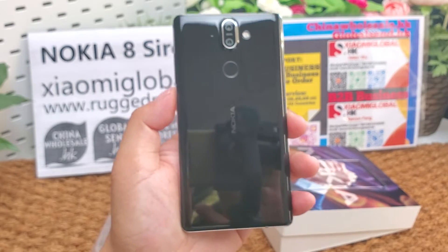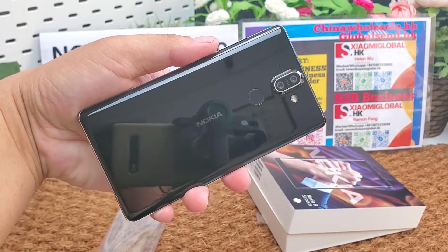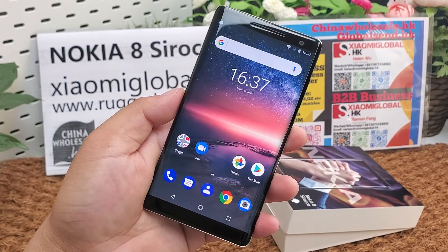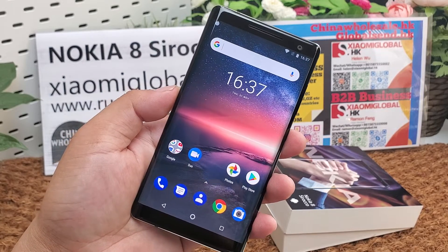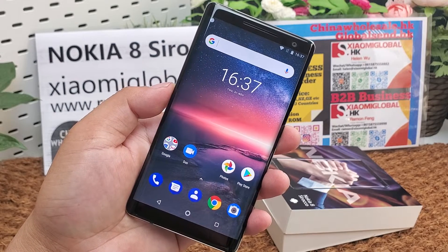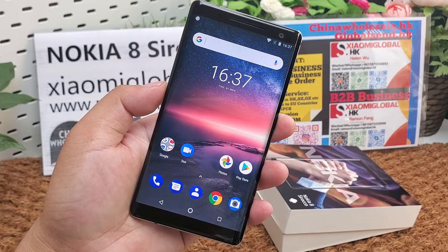It has a built-in battery. The battery is 3,260 mAh. It supports fast battery charging, 18W, 9.2W fast charging, and wireless charging. It is available only in black color. It supports USB 3.1 Type-C.